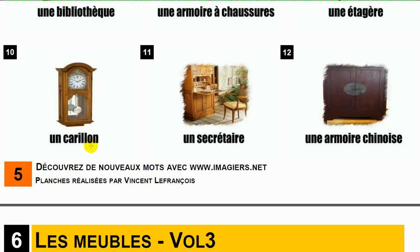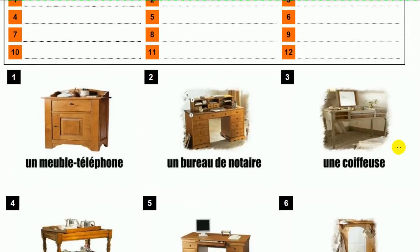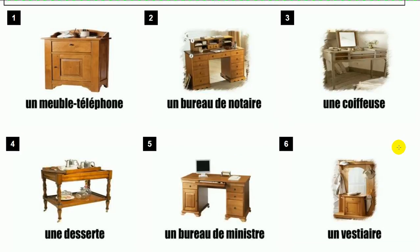Un secrétaire. Une armoire chinoise. Un meuble téléphone. Un bureau de notaire. Une coiffeuse.